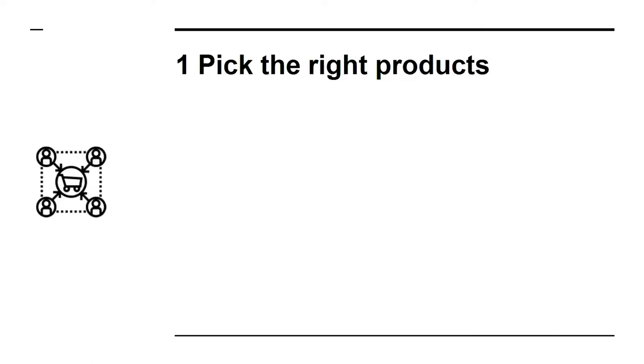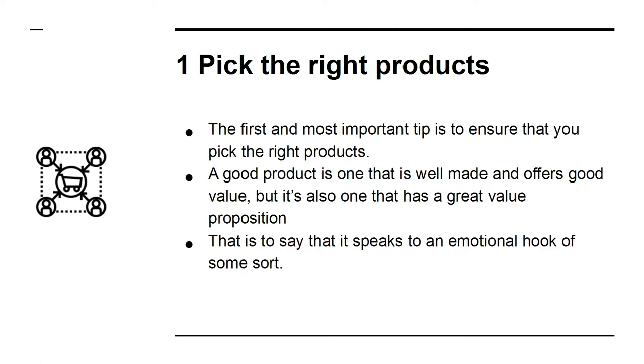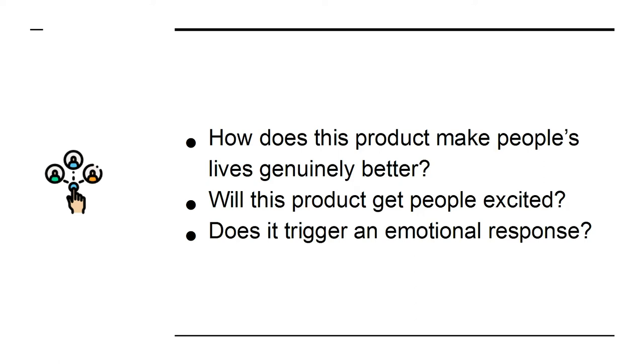One: pick the right products. The first and most important tip is to ensure that you pick the right products. A good product is one that is well made and offers good value, but also one that has a great value proposition — that is to say, it speaks to an emotional hook of some sort. How does this product make people's lives genuinely better? Will this product get people excited? Does it trigger an emotional response?